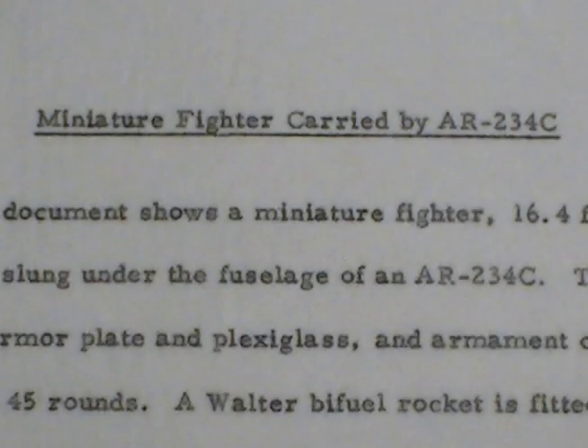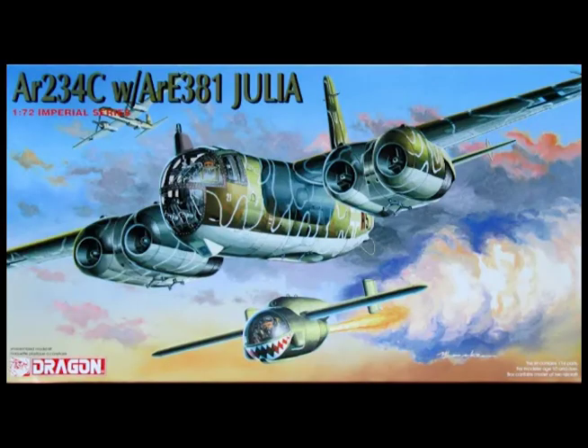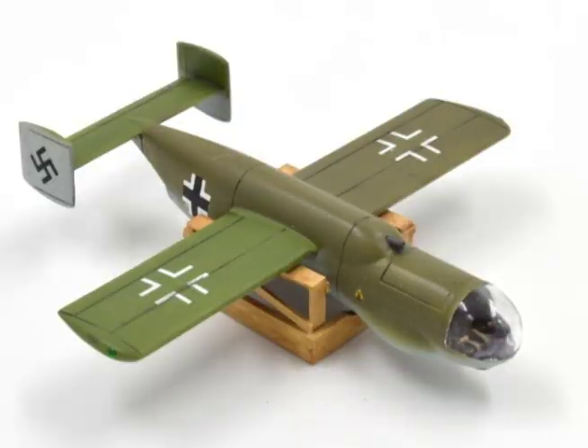Miniature fighter carried by the AR-234C. An Arado document shows a miniature fighter 16.4 feet in span and 16.2 feet long, slung under the fuselage of an AR-234C. The pilot is prone behind armor plate and plexiglass. Armament consists of one MK-108 with 45 rounds. A Walter bi-fuel rocket is fitted in the tail. The wing is of constant chord and thickness with rounded tips, and the aircraft lands on a skid.